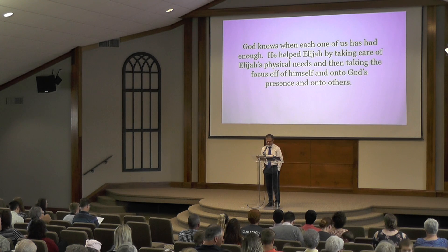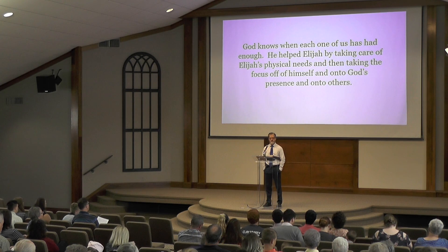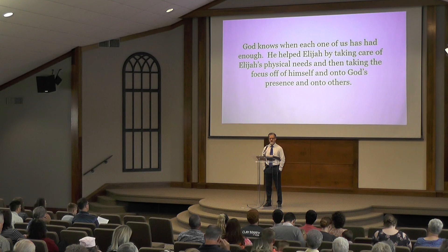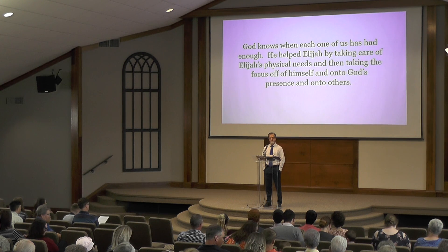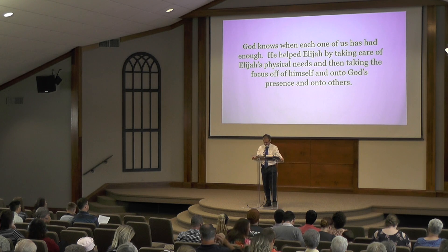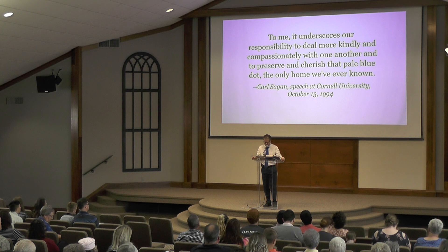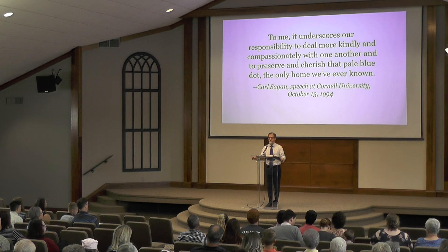God knows when each one of us has had enough. He helped Elijah by taking care of his physical needs and then taking the focus off of himself and onto God's presence and onto others. So if you're sad today, realize God loves you. Listen for his voice. Get up. Take care of yourself. Worship him. And serve others. In the end of his speech at Cornell University, Carl Sagan said, 'To me, it underscores our responsibility to deal more kindly and compassionately with one another and to preserve and cherish that pale blue dot, the only home we've ever known.' Let's bow for a prayer.